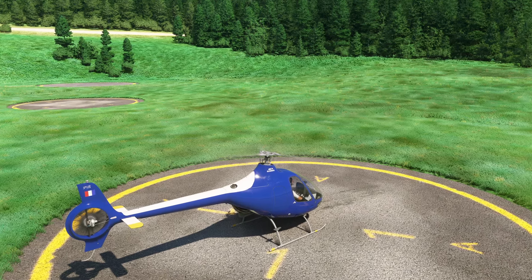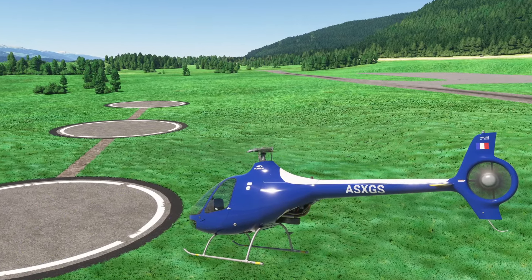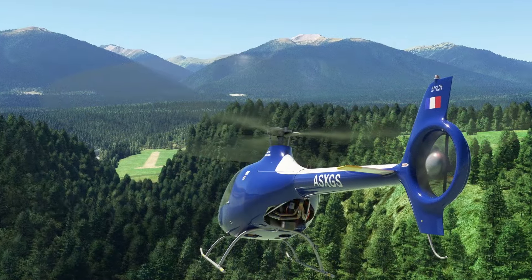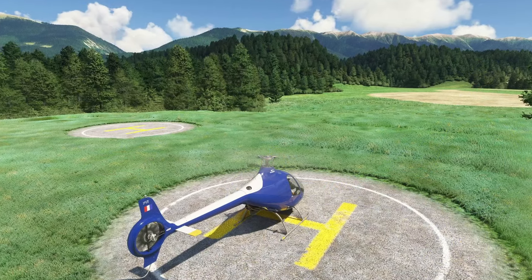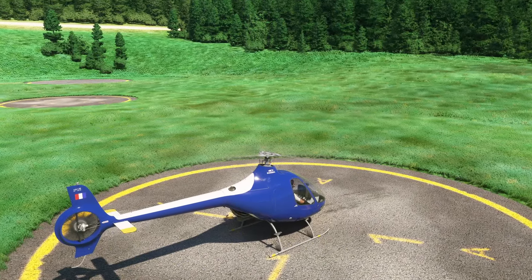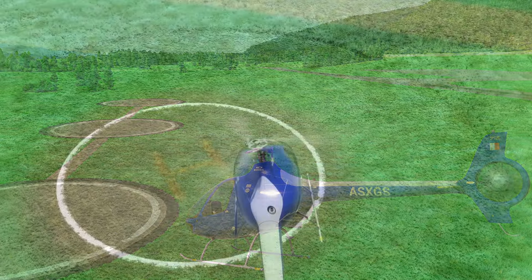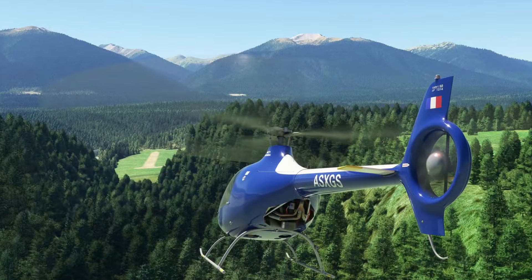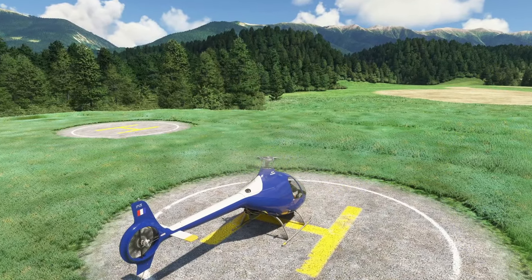X-Blade Aerospace released Rotor Creek back in 2021 and since then X-Plane helicopter pilots have been having fun with this challenging scenery. Now in 2024, X-Blade Aerospace is working on a completely new scenery called Blade Valley for Microsoft Flight Simulator — not just a replication of Rotor Creek. They want the community to provide input on what should be added. Until February 29, 2024 you will be able to respond to their survey, done in collaboration with helisimmer.com. The survey takes only 5 minutes — check the link in the video description.